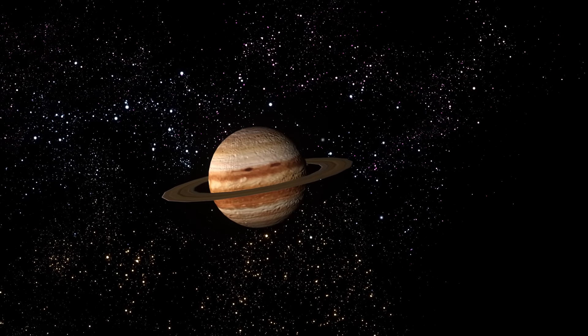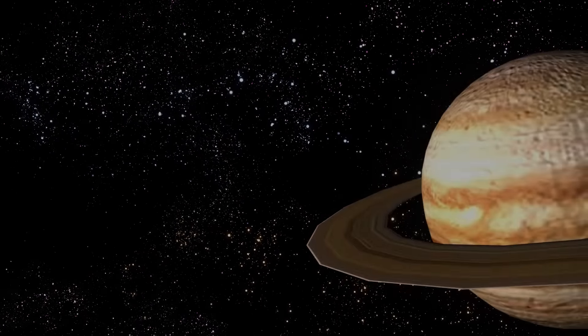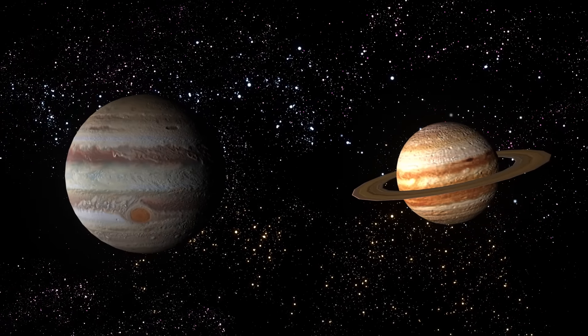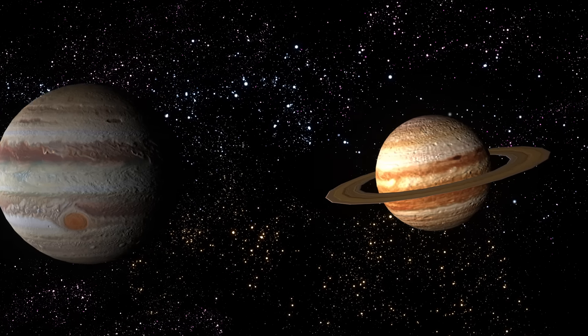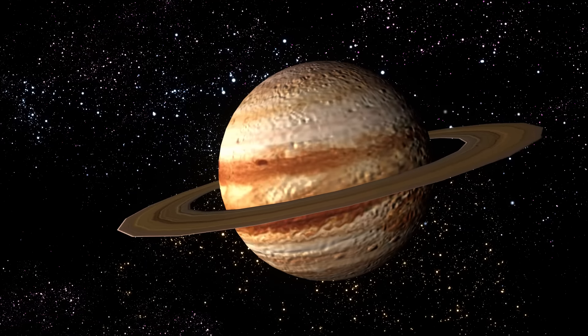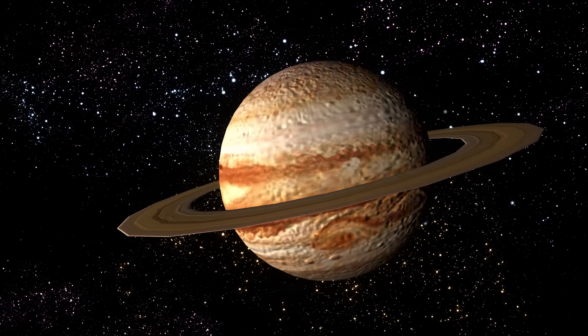After Jupiter comes another gas giant, Saturn. In many ways Saturn is similar to Jupiter, but is much smaller. It's the second largest planet in our solar system. Saturn is famous for its beautiful rings, because it is such a lightweight planet and spins so fast.